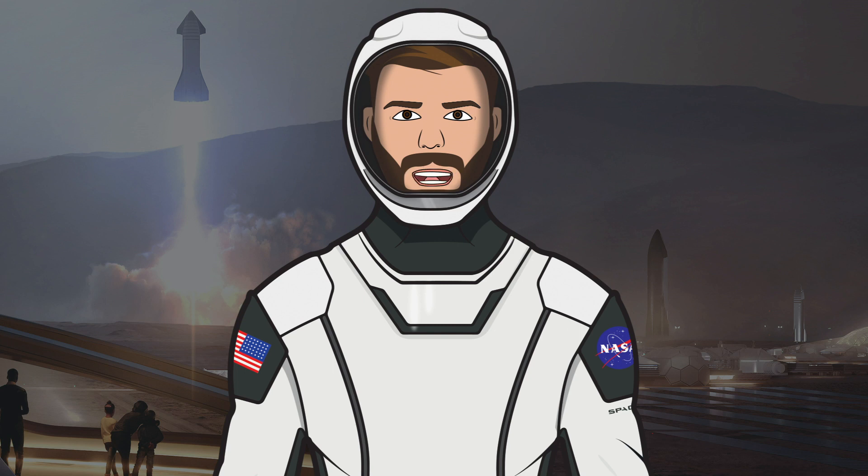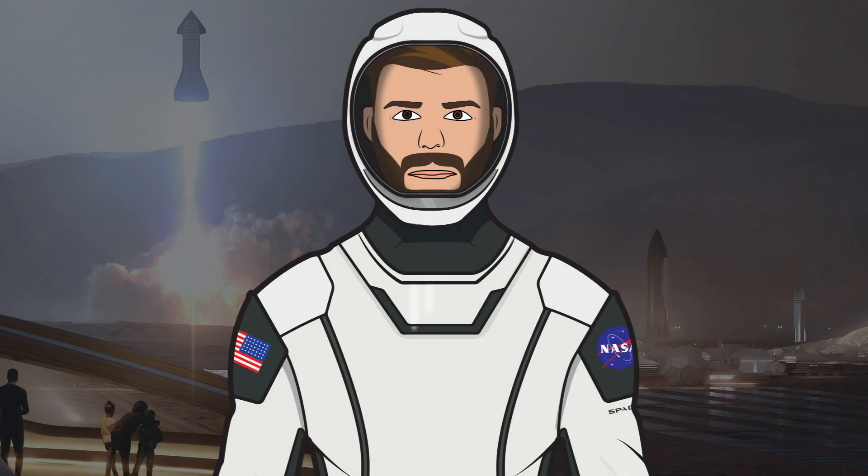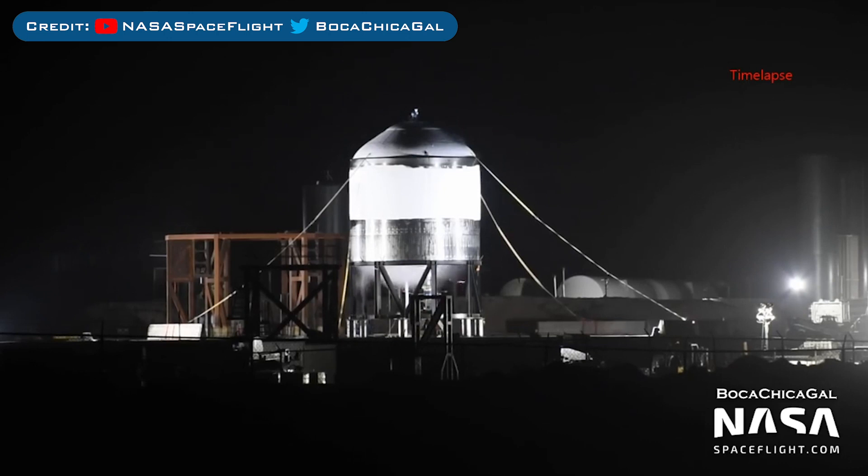They strapped the tank down just in case. Then on the evening of March 8th, they filled it with water and performed a successful first pressure test. Then on March 9th, as night fell, SpaceX filled the tank with liquid nitrogen and the pressure got higher and higher throughout the night to complete the second pressure test of the SN2 tank.